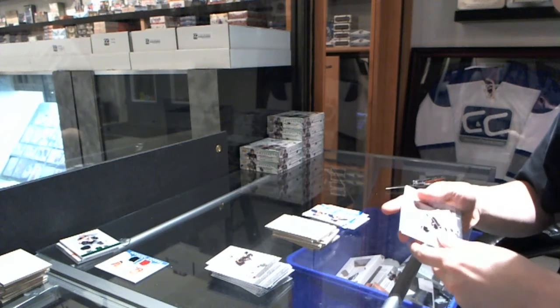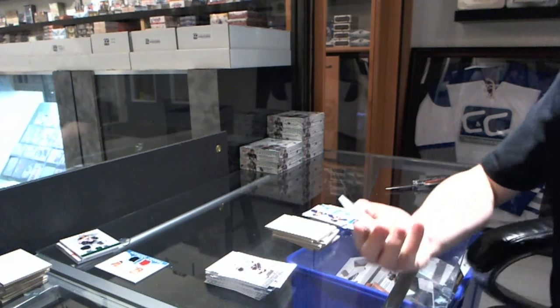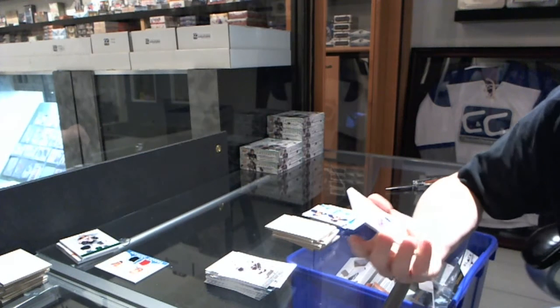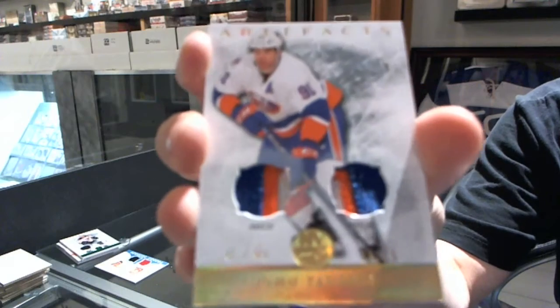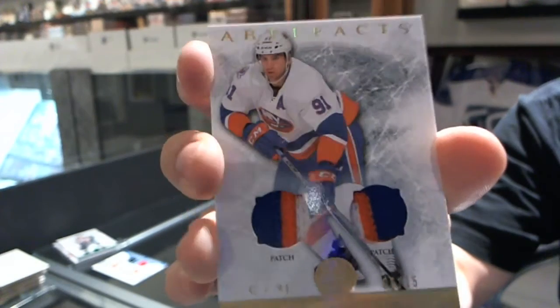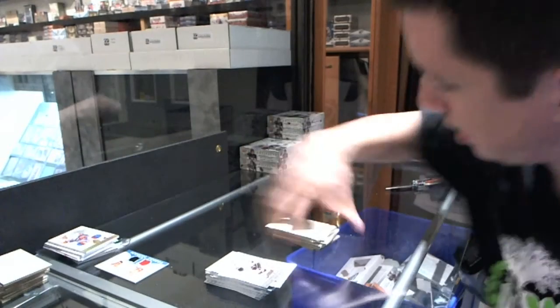And the patch — oh, this is very nice. It's a dual patch, both three colors, numbered 6 of 15, for the New York Islanders, John Tavares. Johnny T, John Tavares, dual patch. Nice.